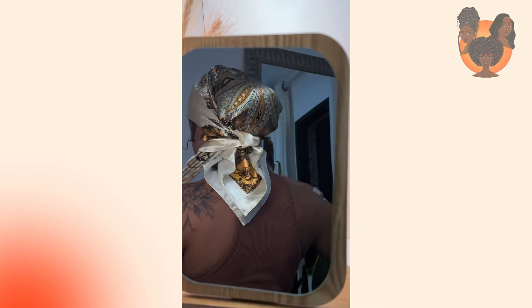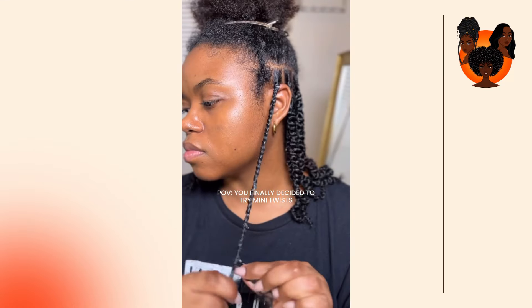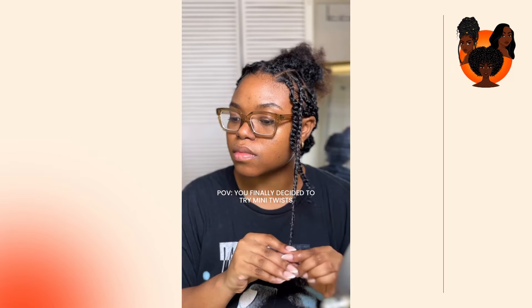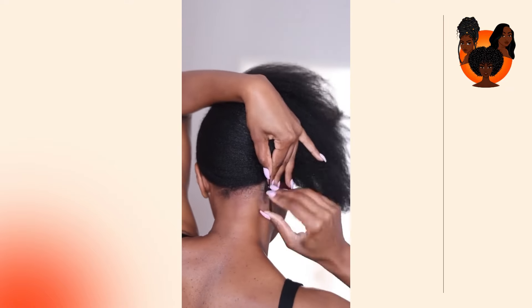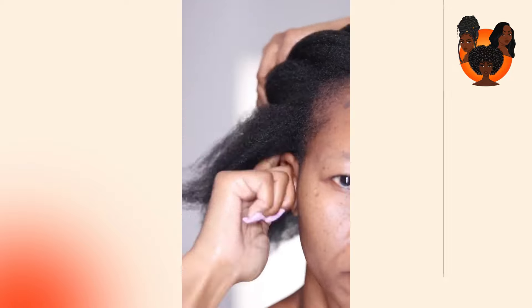In this way you'll be cleaning your scalp without disrupting your braids too much. Lastly, it's important to listen to your scalp. If you notice that your dandruff is worsening or if you experience any irritation, it might be worth consulting a dermatologist or trichologist — persistent dandruff can be a sign of an underlying condition that requires medical attention. Remember, healthy hair starts with a healthy scalp. By taking these steps you can enjoy your beautiful braids without having to worry about dandruff.